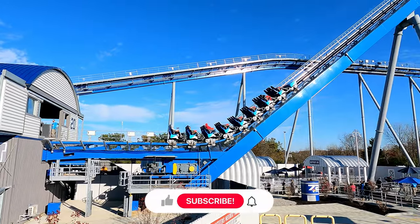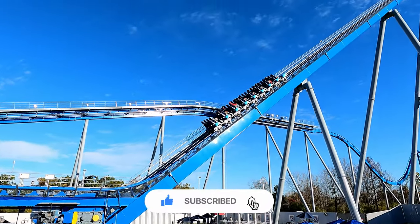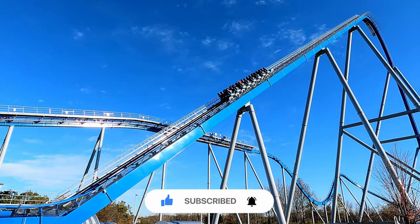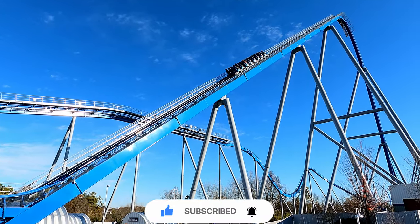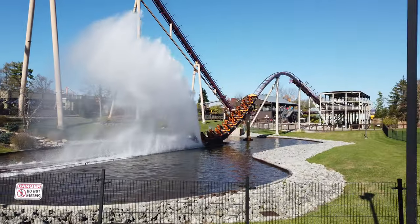If you enjoyed this video, please give it a like and subscribe to our channel for more awesome coaster content. Also check out some of our other popular videos which will be linked at the end of this one. Thank you so much for watching, and we will see you in the next video.